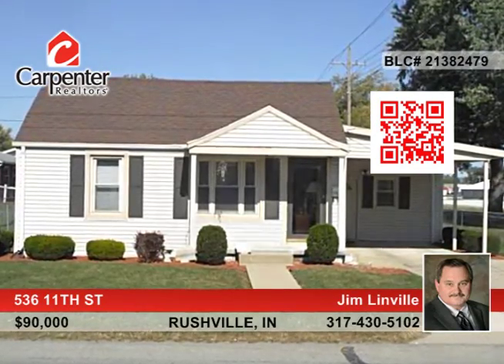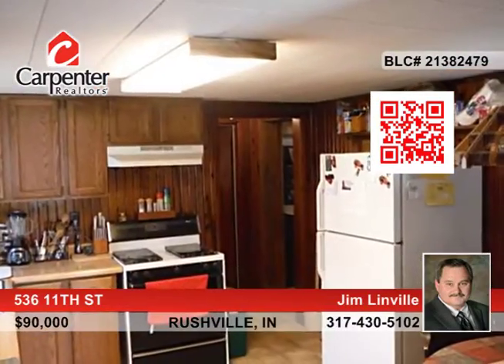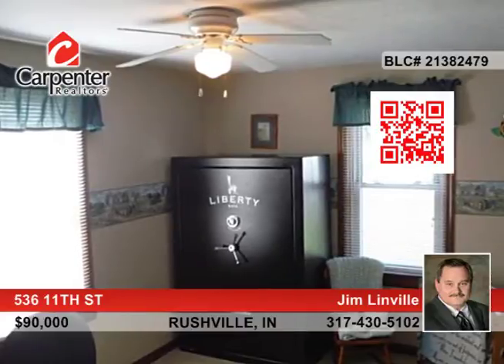Here's a move-in ready and recently remodeled home. The three-bedroom home showcases fresh paint, new carpet, and recent vinyl flooring. All you have to do is bring your furniture into this home. All the rooms are large and relaxing, offering plenty of space for comfortable living.